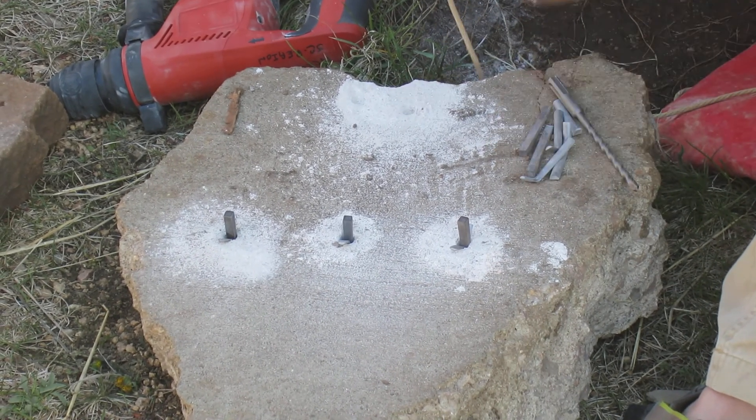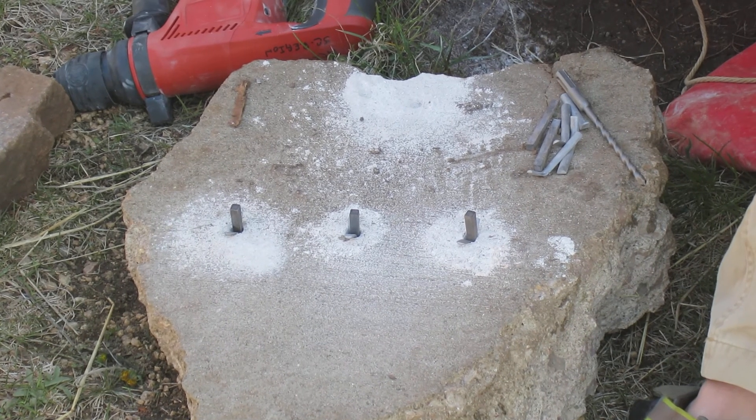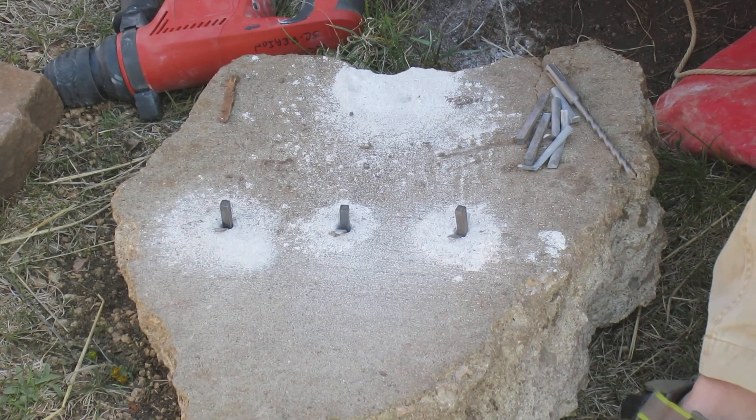Hear that sound — how it's getting higher and higher pitched? You'll start hammering that in, and then all of a sudden it'll get lower pitched. And that means that the rock is starting to fail.